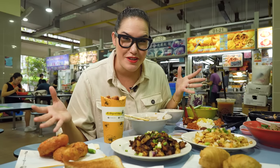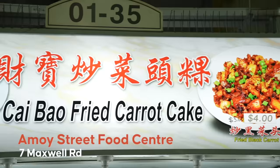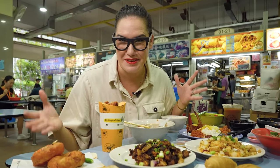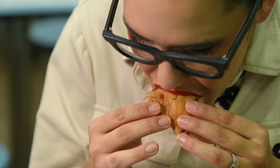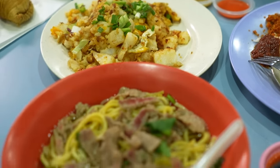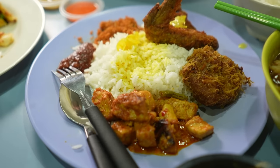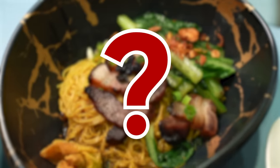The first place I wanted to take you guys is here — Amoy Street Food Centre. This is literally why I've always loved coming to Singapore. On this one table in this one hawker centre, we have everything from Indian food to Chinese food to Malay food to a Japanese-Chinese hybrid, which I'll get to later on.